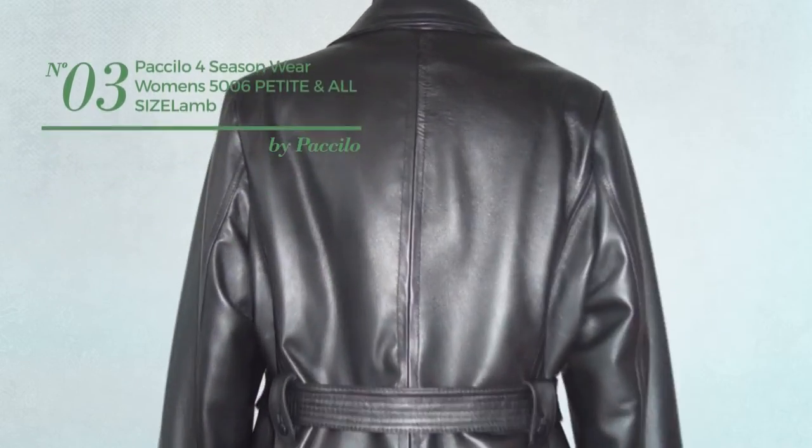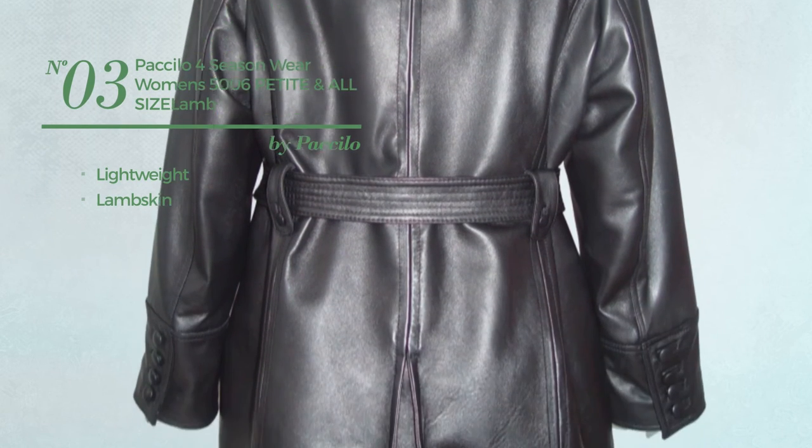Number 3. Made of lightweight lambskin, available exclusively in black color.